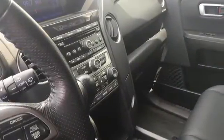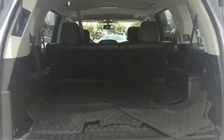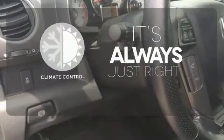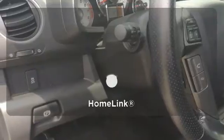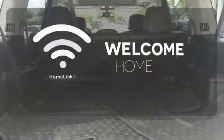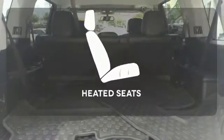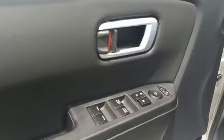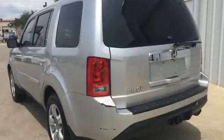Features include a CD player, dual-zone air conditioning, a backup camera, and a trailer hitch receiver. Set it and forget it with the climate control. Program garage door openers, gates and lighting systems with HomeLink. Ward off the chills with heated seats. Come see all the room available to you in this 2013 Pilot today.